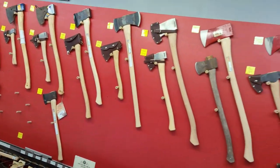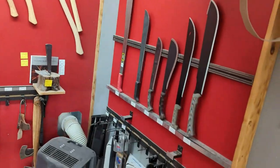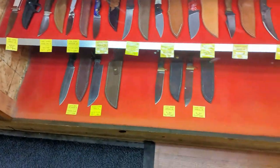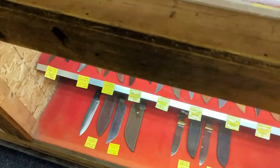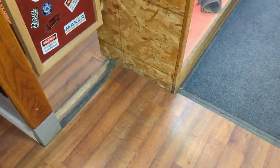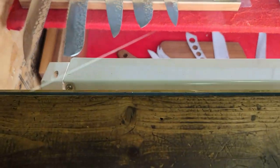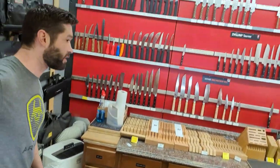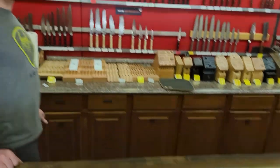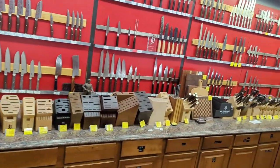Yeah, so we've got Gransfors, Hults Bruk, Council. Man, I'm so jealous — we don't have knife stores like this in Washington; we've got like Cabela's and stuff. Yeah, same thing in Colorado — if you wanted a knife you went to Sportsman's or something like that.